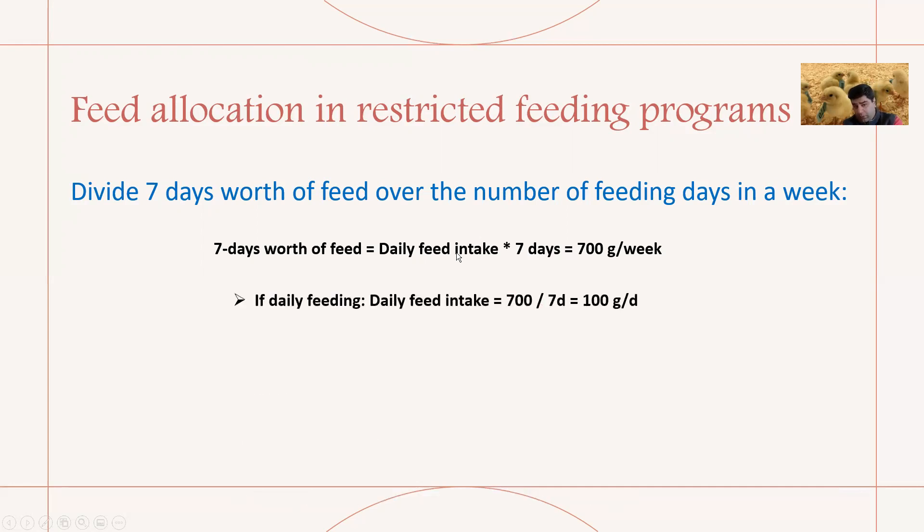For daily feed restriction, the daily feed intake is 700 divided by 7 days = 100 grams per day per bird. If you use the 5-2 program — feeding five days and two off-feed days — the daily feed intake is 700 divided by 5 = 140 grams per day per bird for each of those five feeding days.